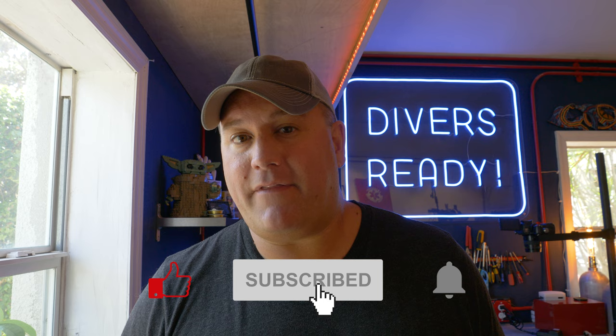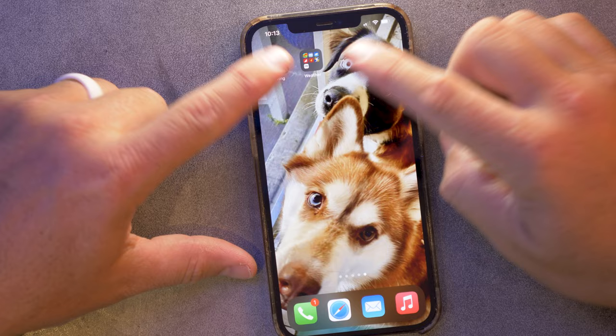Ladies and gentlemen, welcome to Divers Ready. My name's James, and welcome to this, the next in our series of videos we call Quick Tips. I've got a message here: 'Dear James, can you make a video about the apps that you carry on your phone regarding diving?' Yes, Michael C, I can — and here it is. If you haven't subscribed to our channel already, make your next dive on that big red subscribe button down there and we'll head over to the workbench and I'll show you what's up.